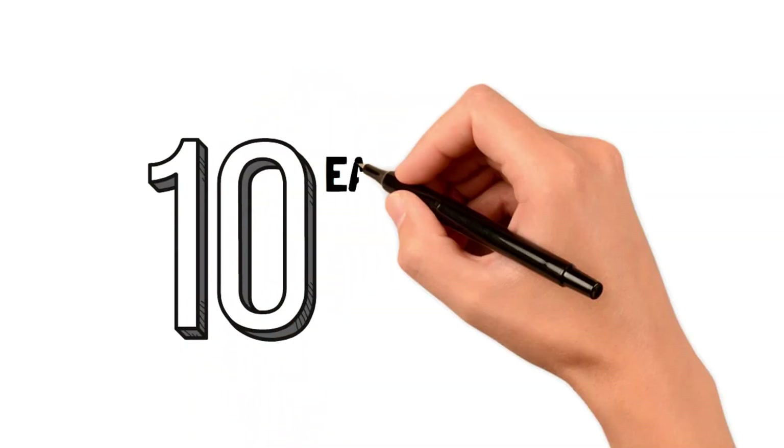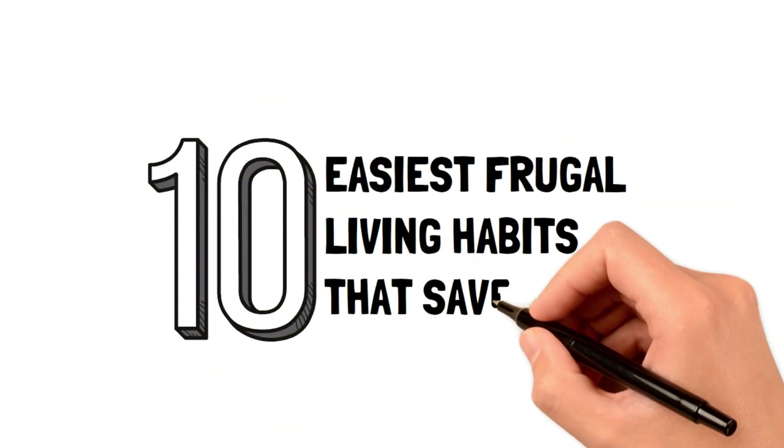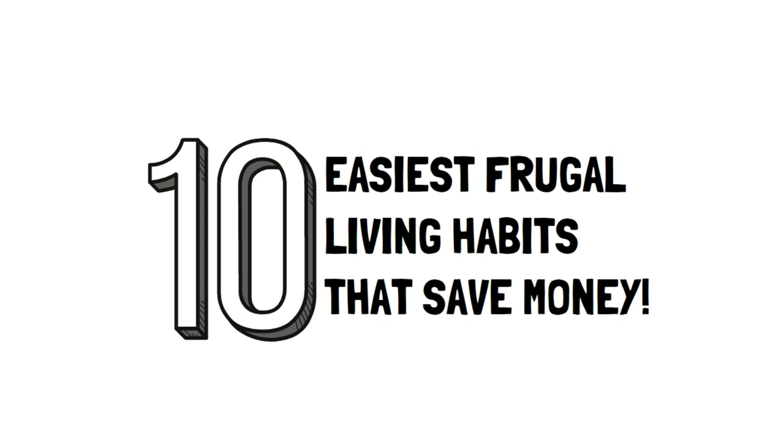In this video, we'll show you the 10 easiest frugal living habits that save money, so you can watch your money grow without putting in much effort at all.